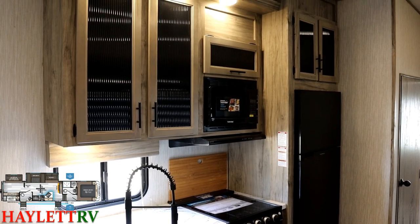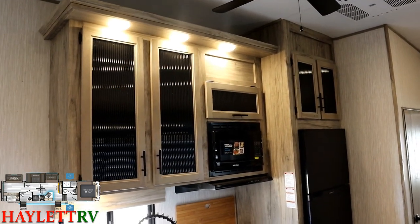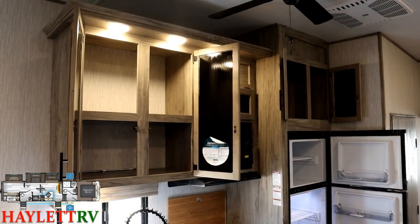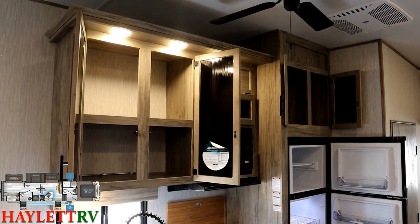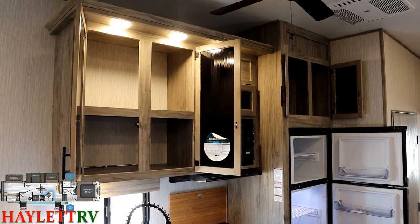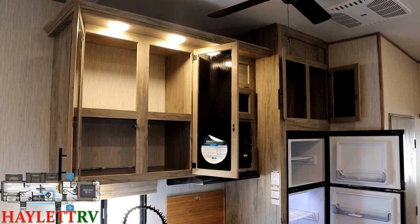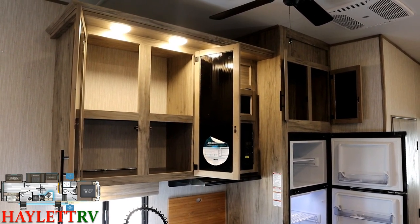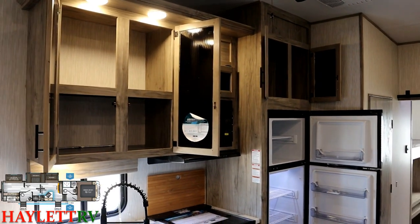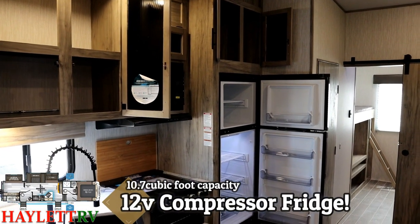We're going to look at the kitchen right now. This is definitely one of the areas where this fifth wheel versus a travel trailer version of a two-slide bunkhouse really shines — the bath and a half, and the extra tall, big kitchen space with extra storage that a trailer just can't match.